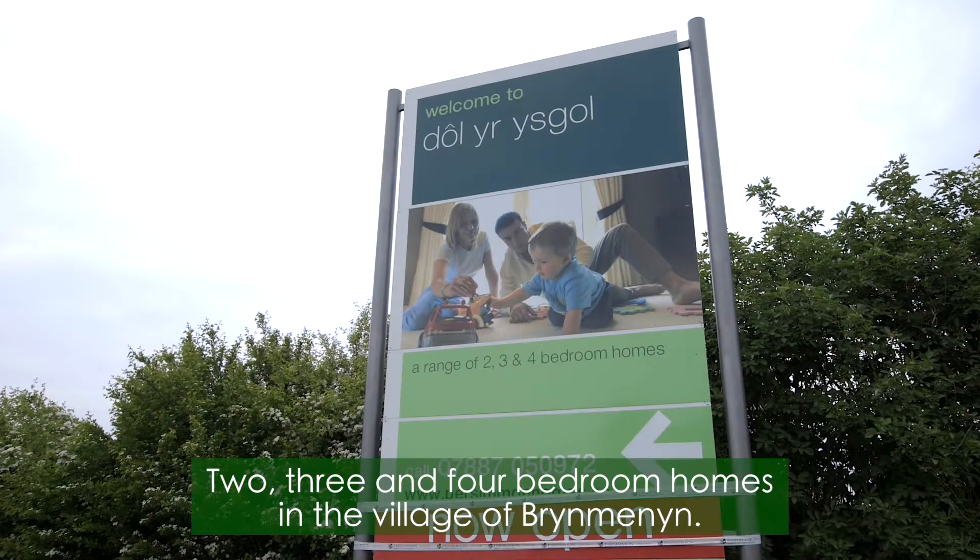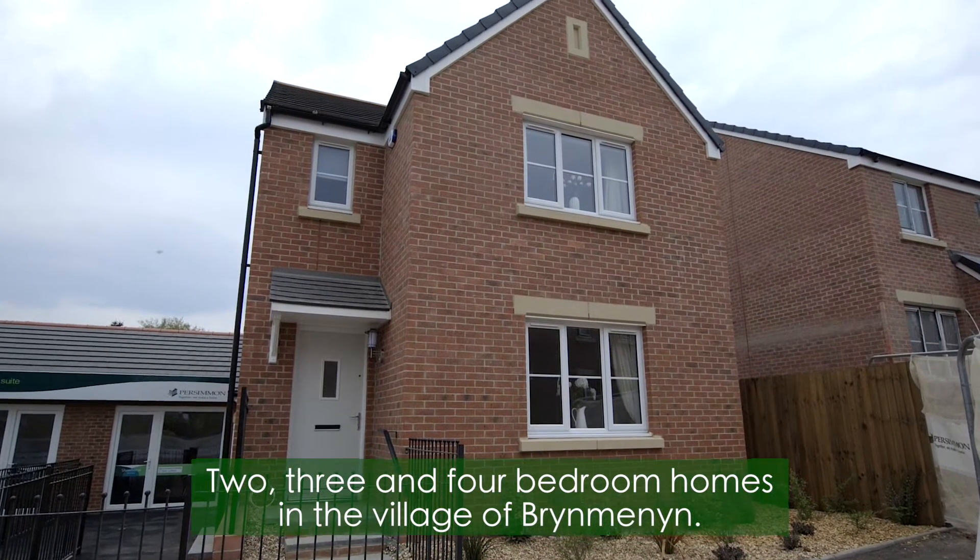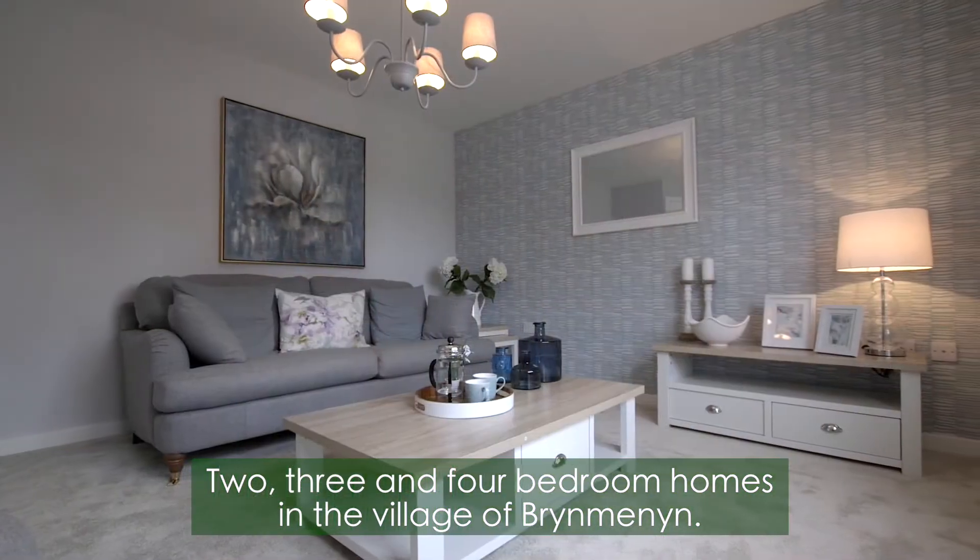Welcome to Dollar Ruskel, a collection of two, three and four bedroom homes in the village of Bryn Menin. We have a wide variety of homes on offer, whether you're a first-time buyer or a family looking for more space.